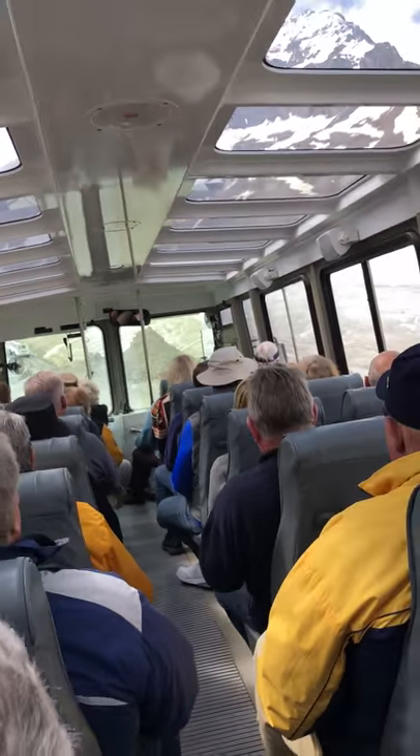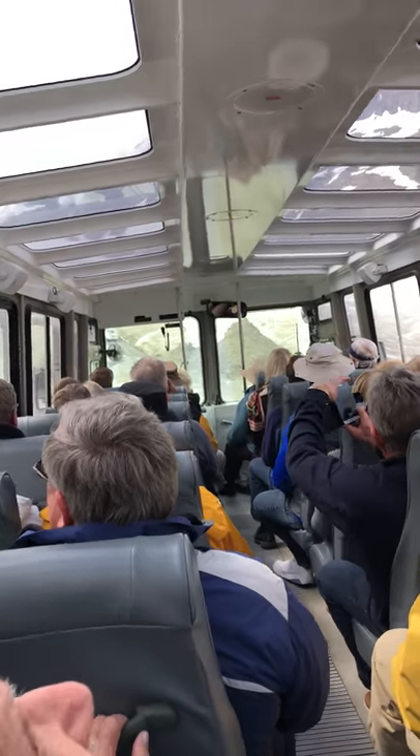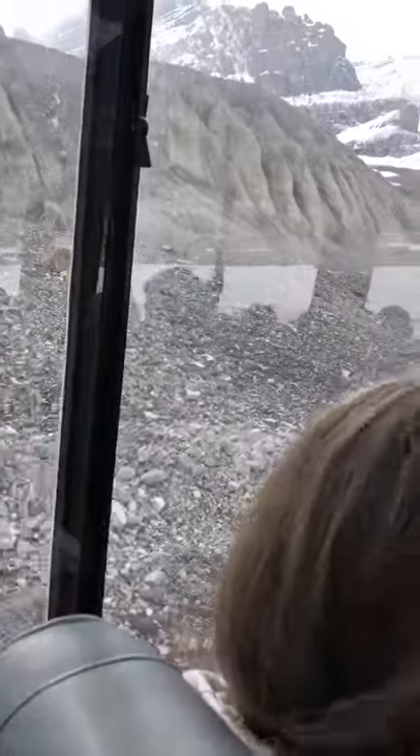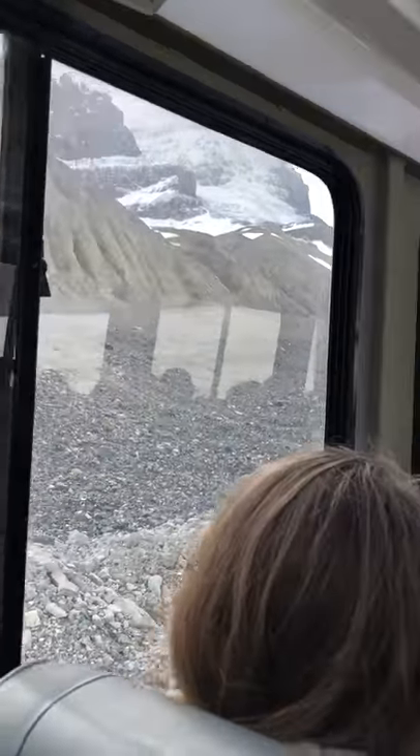We own 22 of these buses, and we're currently in the process of refurbishing at least one a year. We don't want to buy any new ones — we want to reduce our impact, we want to reuse and recycle. They cost around $300,000 to refurbish.